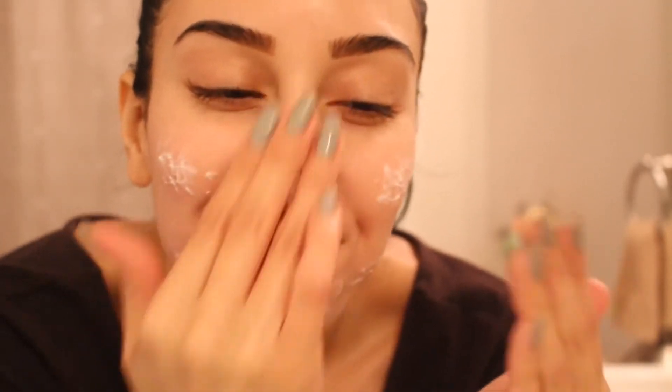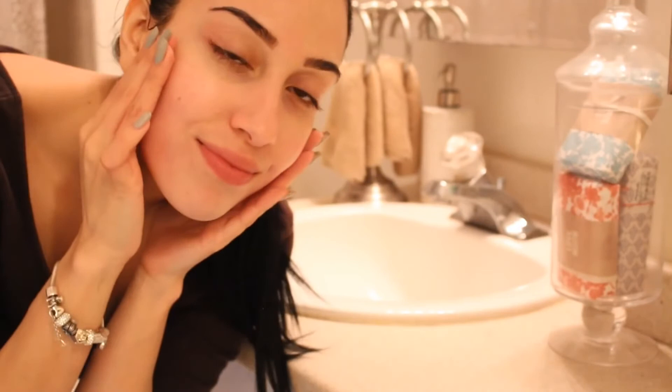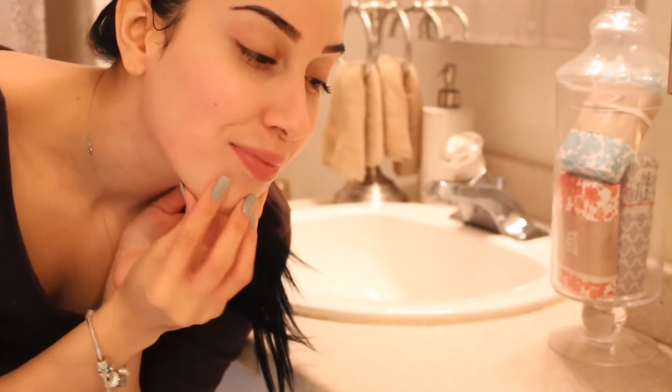The longer that you use oatmeal to clean your face, the better. There are no harsh chemicals in this at all, so you could honestly do this every single morning and your skin will thank you. I've been pretty much addicted to oatmeal lately, and I think that if you guys try this just one time, you will be absolutely hooked — because that's what happened to me. I was like, okay, I'm going to try this one time, and I've been doing it every single morning since.